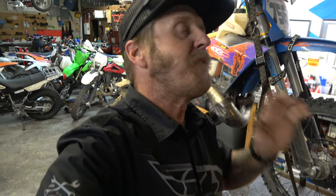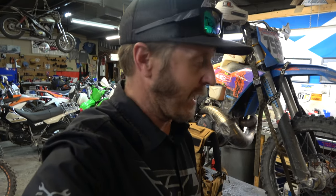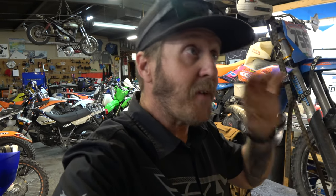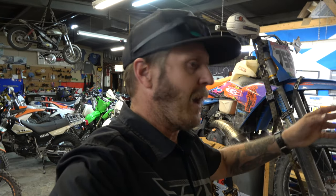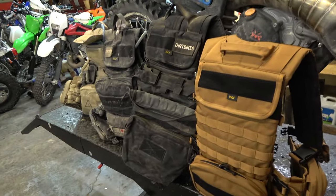Hey guys, it's Morgan coming to you with another video. Today I want to talk about my absolute favorite piece of gear that I wear almost every time I ride a dirt bike — almost meaning about 99%. The only time I don't wear this thing is when I'm racing, and I've even worn it racing at the Harden Duro up in Idaho and a couple big races where I'm way out in the weeds and need to carry a bunch of stuff. It is the Wolf Pack vest.